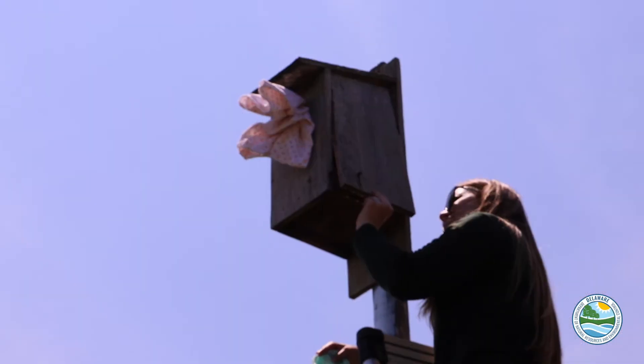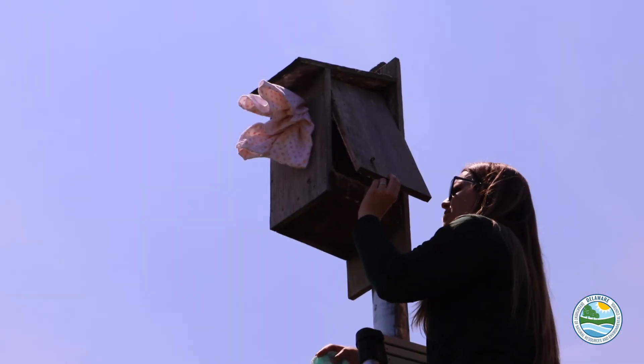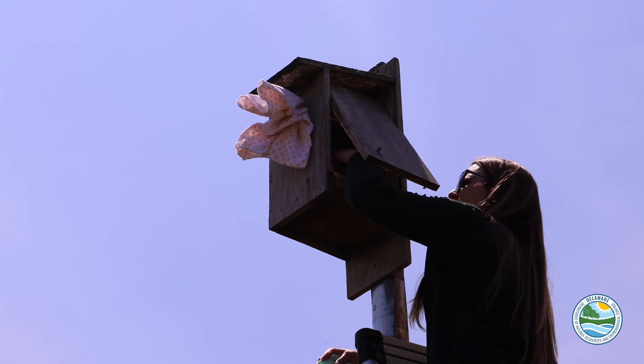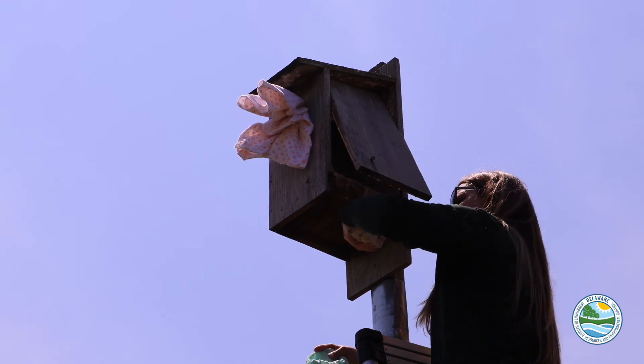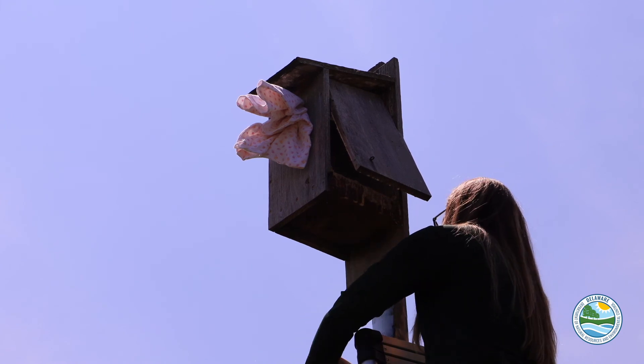This is our third time out to actually band the kestrel chicks that are in a nest box. They've had three different times of measurements and now they're getting banded before they leave the nest.